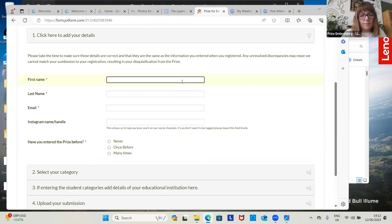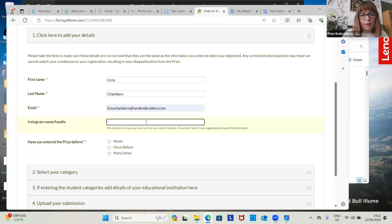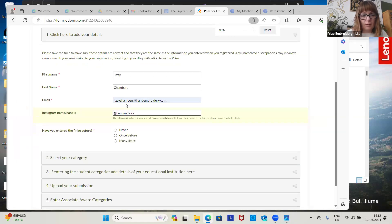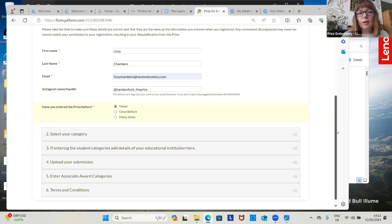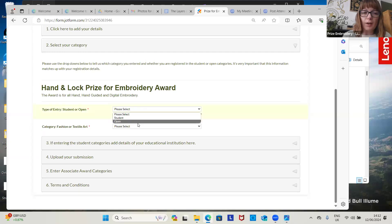We want your first name, your last name, your email. I'm going to enter with Sorrell's work — at the time she was in the open category, and she was textile art.